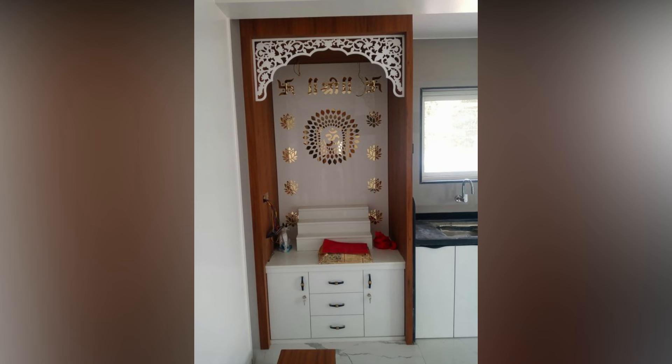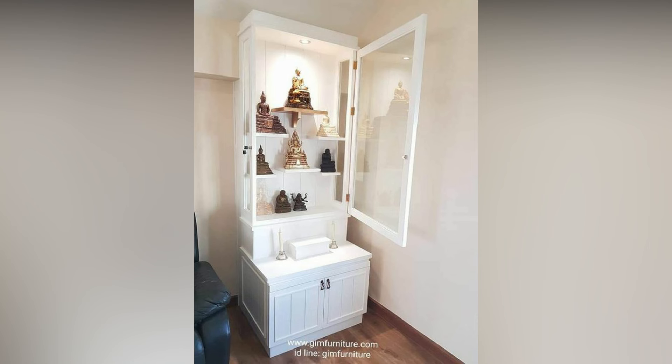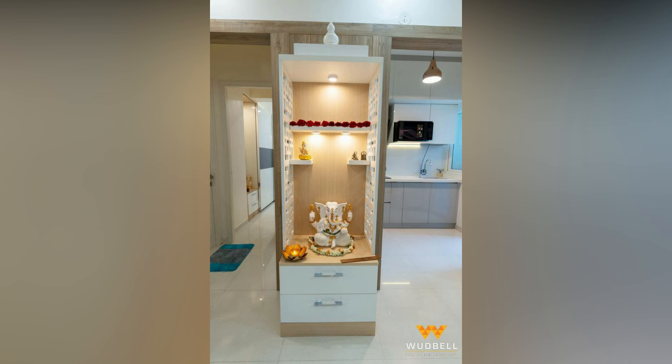The wall-mounted modern mandir design for small flats, with its intricately carved jali doors, is a beautiful addition to any living room. If you have a wall that is not used, then create a small elevation to keep your deities.